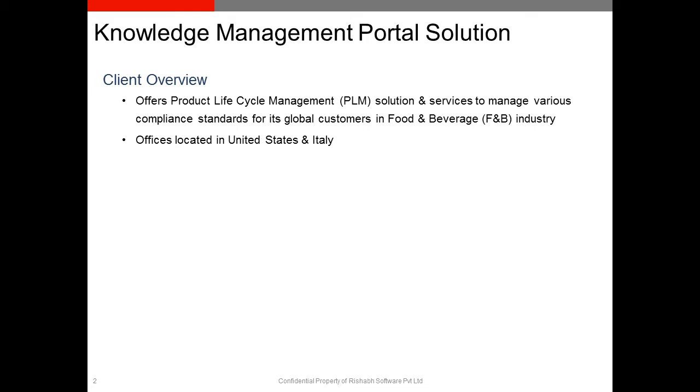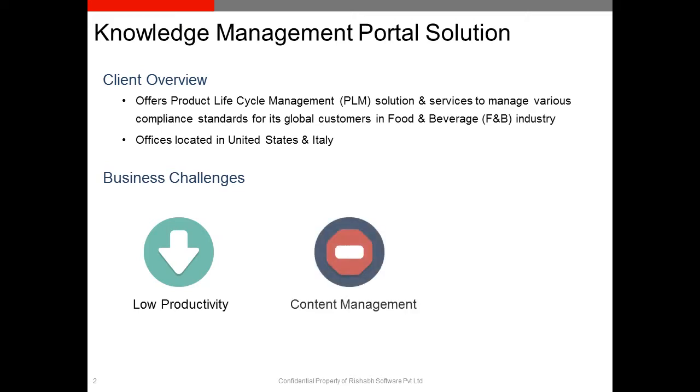They have various offices located in the US and Italy. The major challenge faced by the client was primarily low productivity, as there was no automated solution for managing their various technical documentations. Also missing was a content management solution with automated workflows to manage various processes like content creation, approval, and publishing in their existing solution.